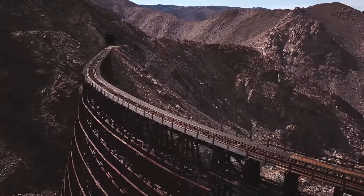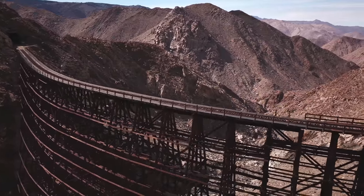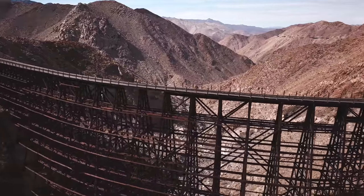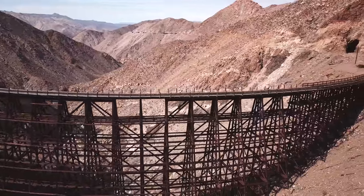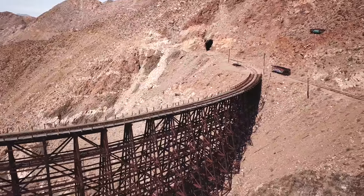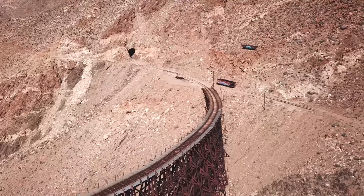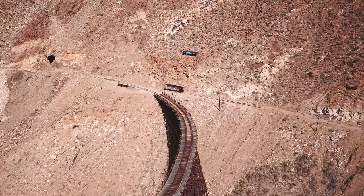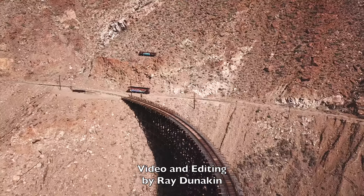We take one last look at the trestle before beginning the long walk back to my truck. The tank on the hill supplied water to a system of fire hoses on the trestle. This concludes my three-part series covering the northern half of Carrizo Gorge. I plan to do another series on the southern half of the gorge at some point, so be sure to subscribe to receive notification of future videos.